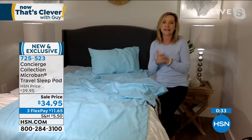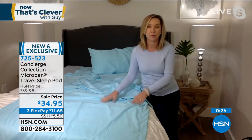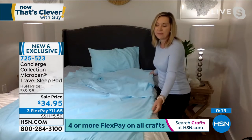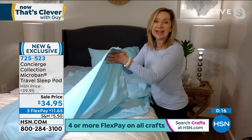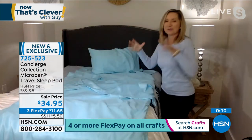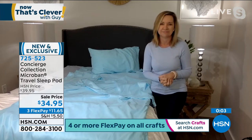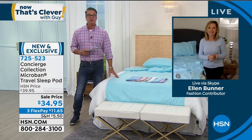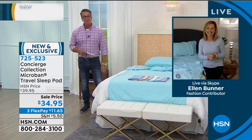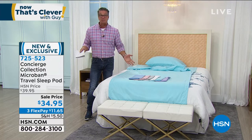If you know someone who's traveling for work, this is such a great gift. I think you'll find yourself using this at home more and more — it's really comfortable. And even in lieu of making up a whole air mattress, you just throw this down right on top. Remember, it's seven and a half feet long and 42 inches wide — that's almost four feet — so it's a comfortable, clean sleep space you can wash every single time you use it.